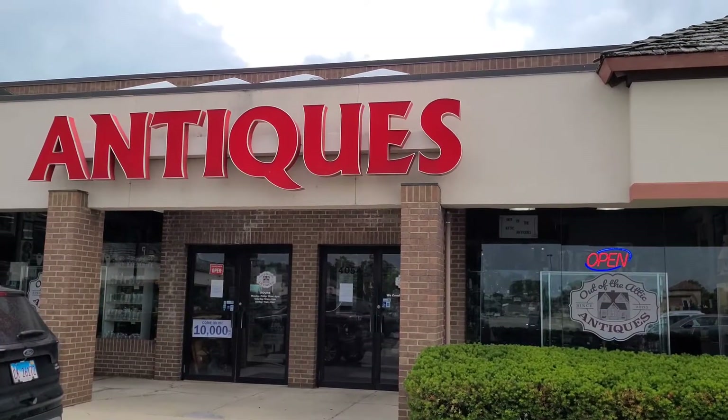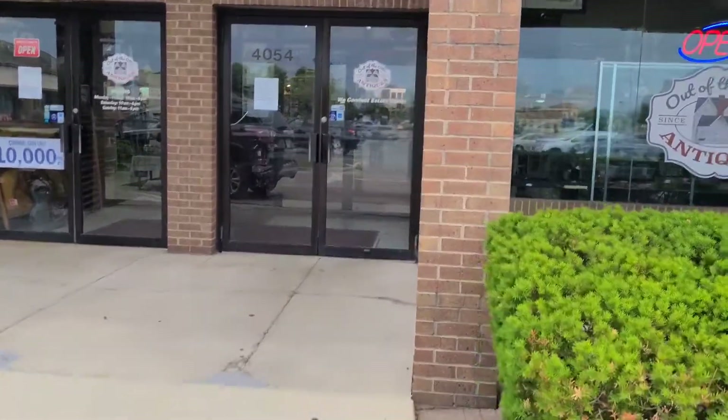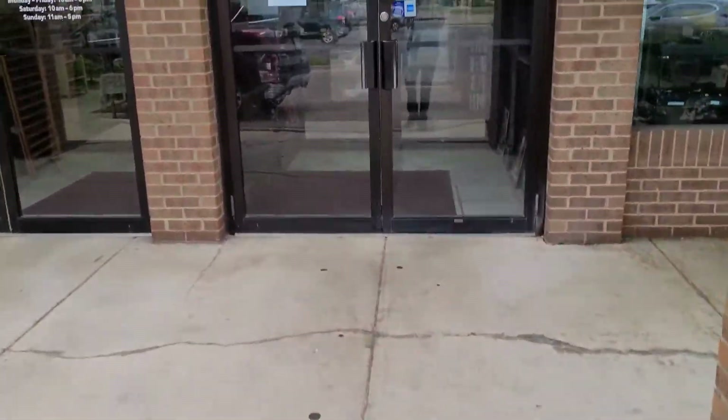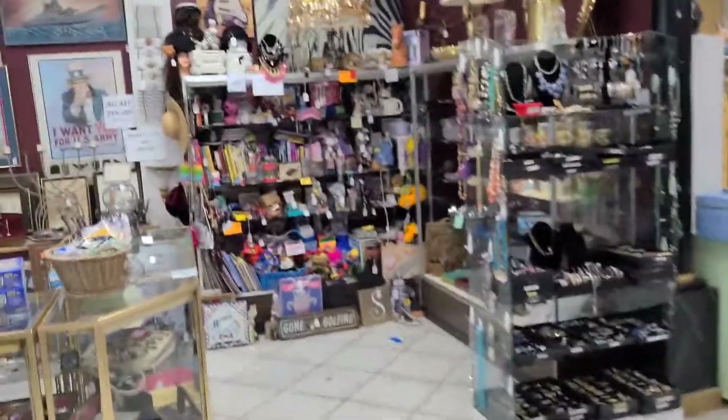All right guys, I just got done doing my trade with Mr. G's Pop Stop. I figured I'd show you guys around the antique mall. This is going to be George's area, Chicago Toy Company. I'll show you guys some of the stuff that he has, and I might just see some of the other stuff in there as well.